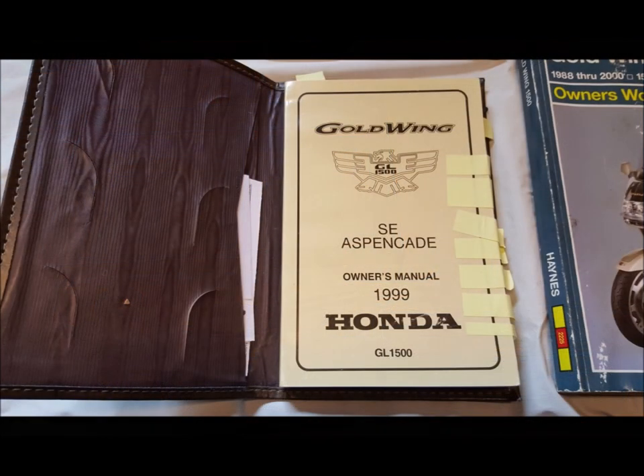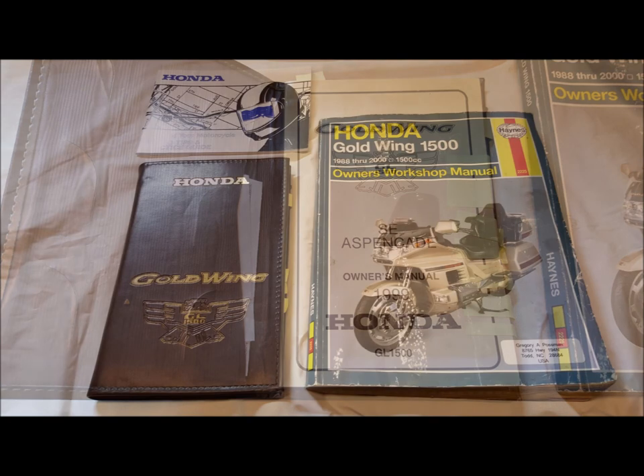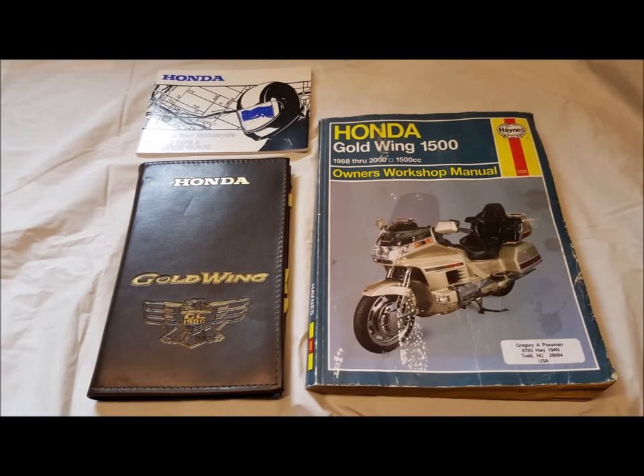The original manual from Honda and also a Gold Wing shop manual is included. The tires are excellent, and everything on the bike works. The North Carolina title, which is free and clear, is in my possession and in my name only. I am the sole owner.